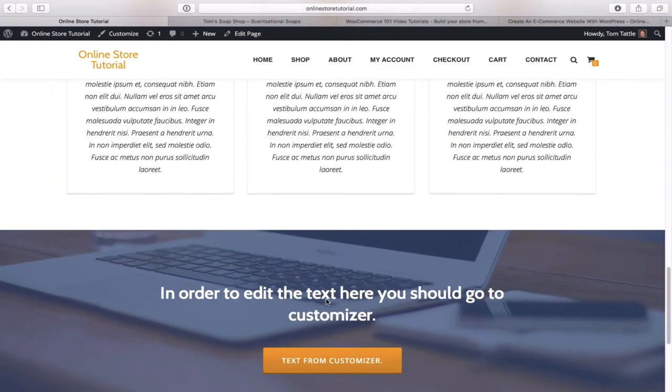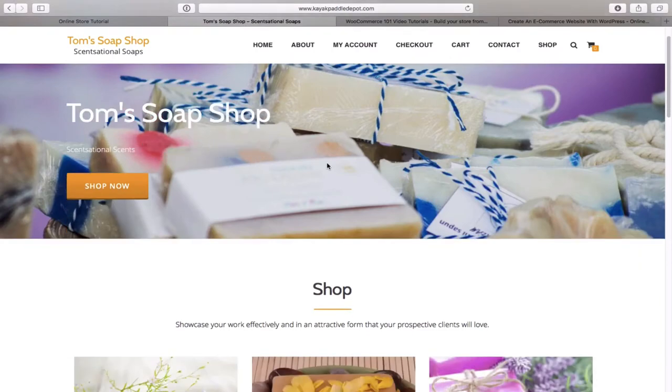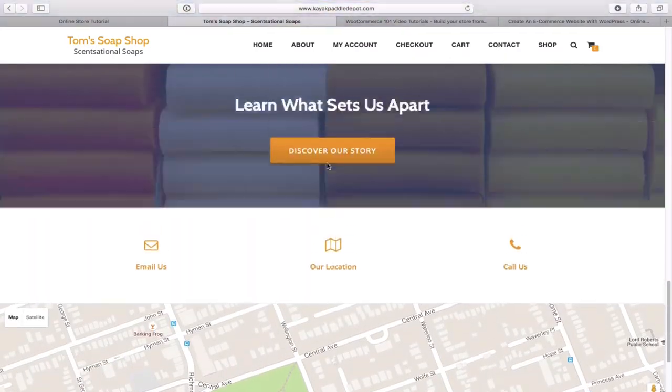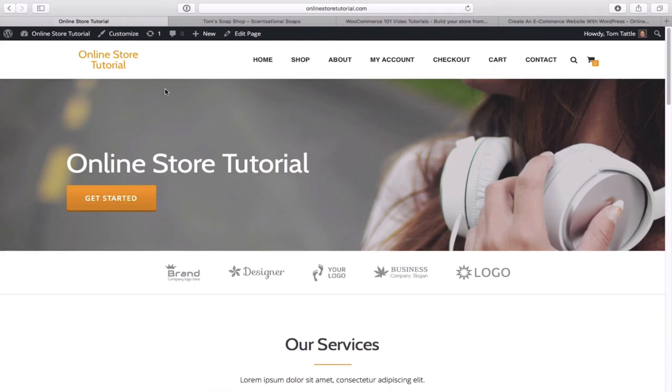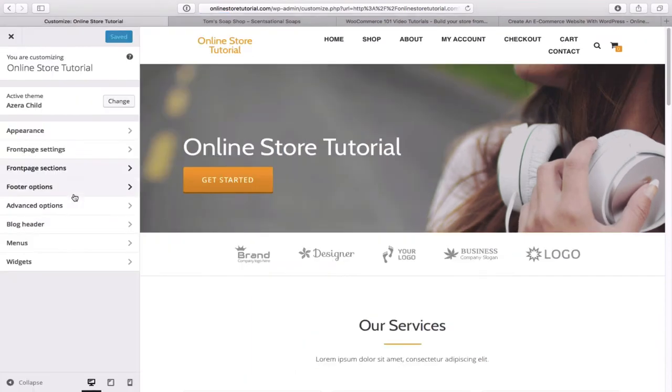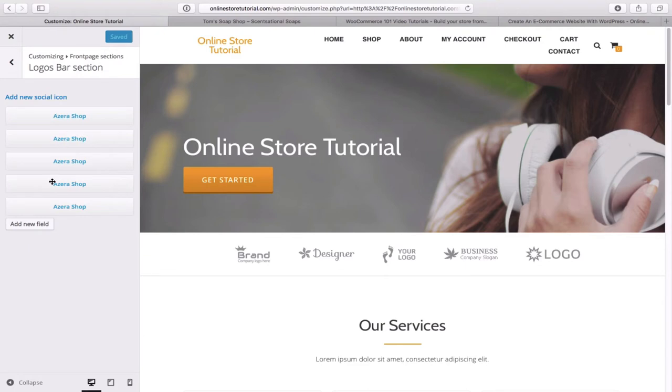Next we need to prune out the extra sections on the home page. Go to Customize and then Front Page Sections. You'll see all the different sections. The big title section is the large text up top, and the big title section background is the header image we'll change later. For the logo section bar, click on it and delete all the text for each logo, then click save and publish. The logos will disappear.